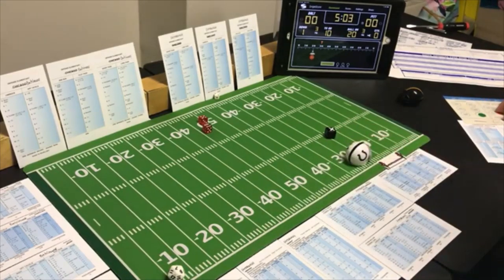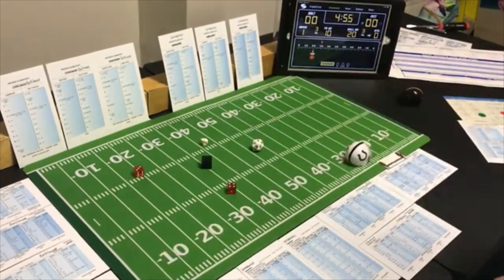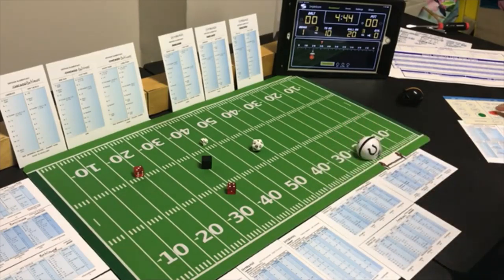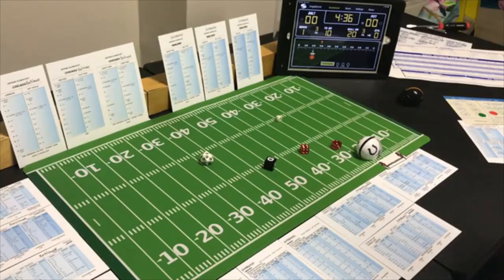Run with the halfback on first and ten, looking for the pass — a 7 end run, 5 yards. End run with the fullback, keep moving it. Looking for the pass — an 8 end run, possible defensive penalty. An 8 on Pittsburgh — no penalty. They get 5 yards and another first down. First down at the 14 yard line of Pittsburgh.